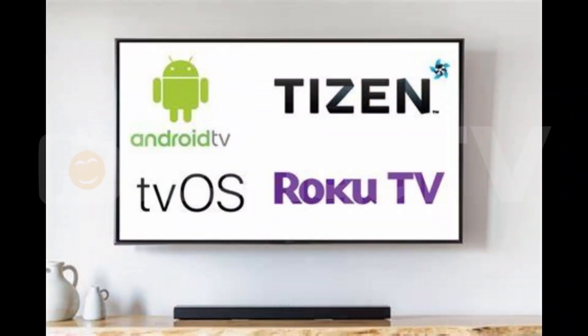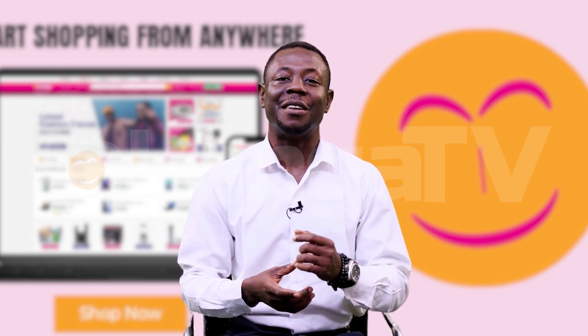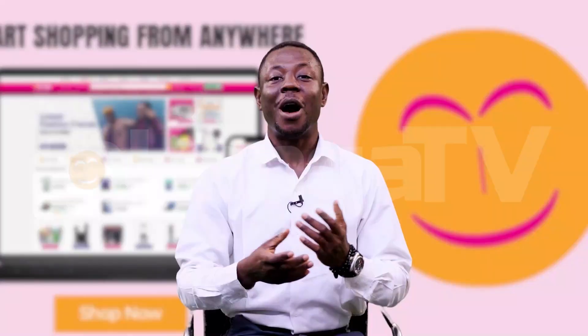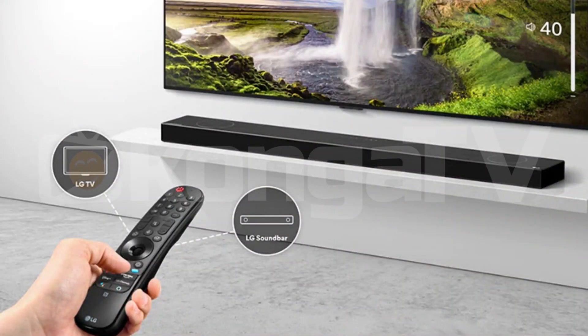Number four: operating system. Different smart TVs use different operating systems. Choose one that you'll find easy to use and that supports the apps and features you need.